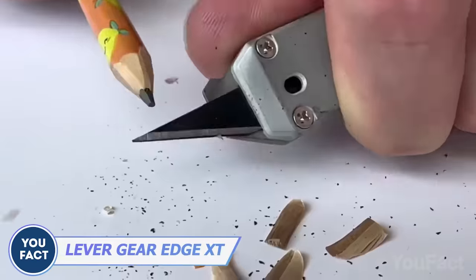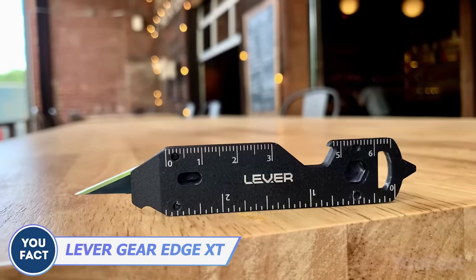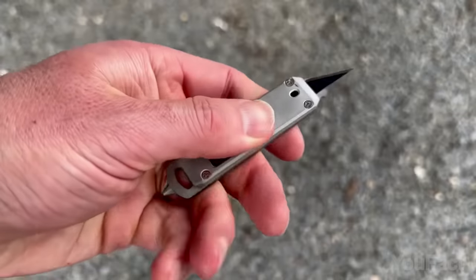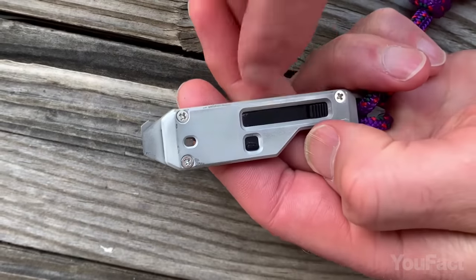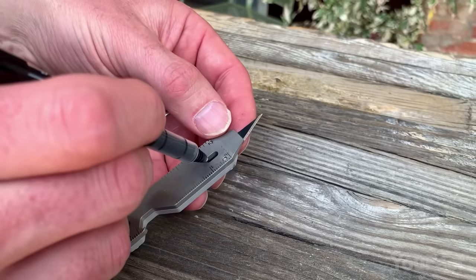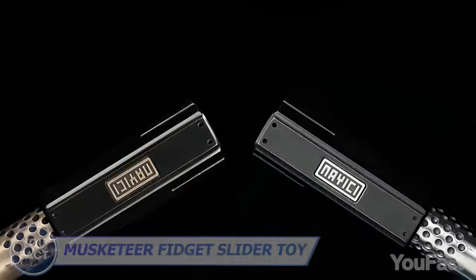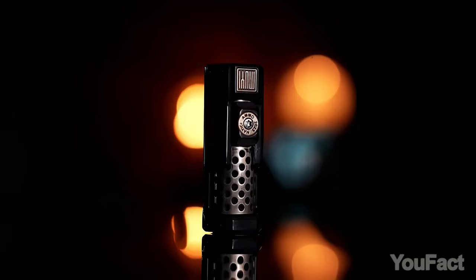In case you need more than just a knife on the go, you might find this tiny toolbox really useful. It's got everything you need, from a retractable utility blade to screwdrivers, box and bottle openers, and even a handy pry tool. The blade is super easy to use with one hand, and there's even a safety lock switch to keep you from accidentally extending it. When the blade gets dull, just swap it out for a fresh one. Oh, and there's also a screwdriver that doubles as a fidget toy for those moments when you need to keep your hands busy.